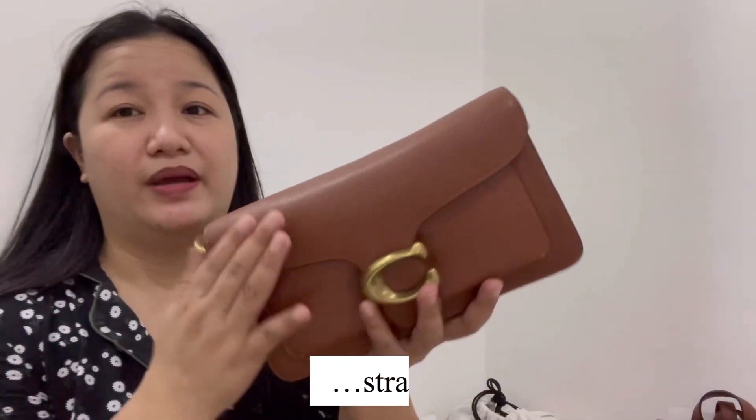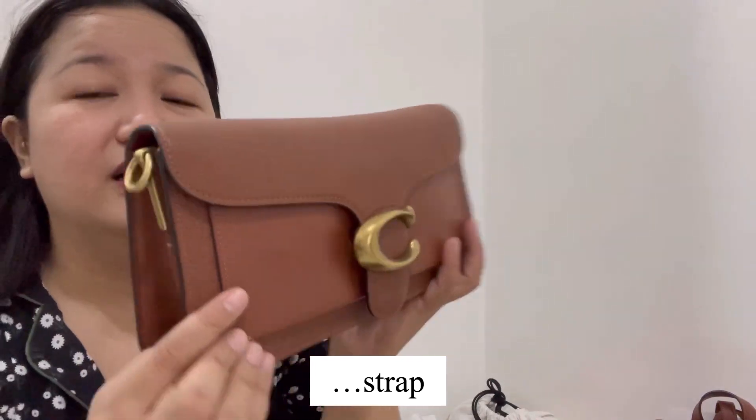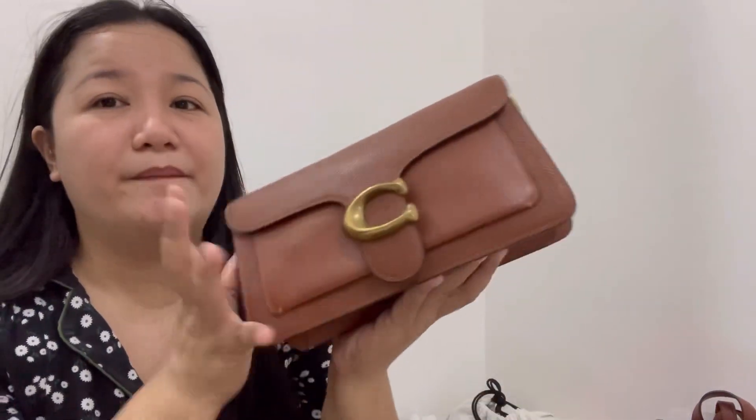Next is this Tabby crossbody bag. The color is so nice and classy. I'm going to keep this because it can work for both formal and casual occasions, and I really like the material of this bag.